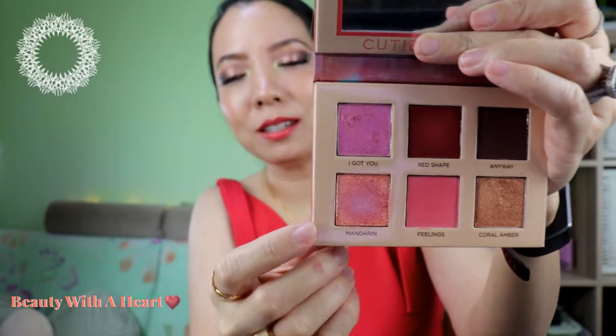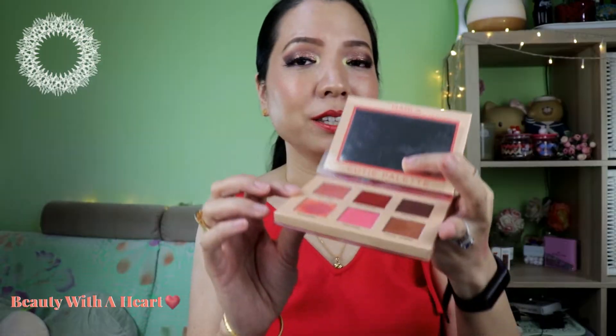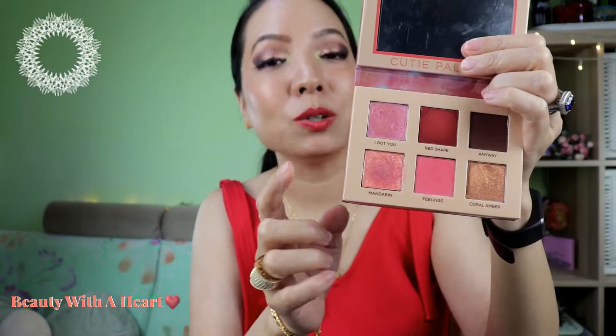It's so much neater and doesn't have any fallout. And for the Cutie palette, this color Mandarin feels a little like the Colourpop Super Shock eyeshadow — a little bouncy but not so bouncy. This would be great as a topper and it's a sheer color.